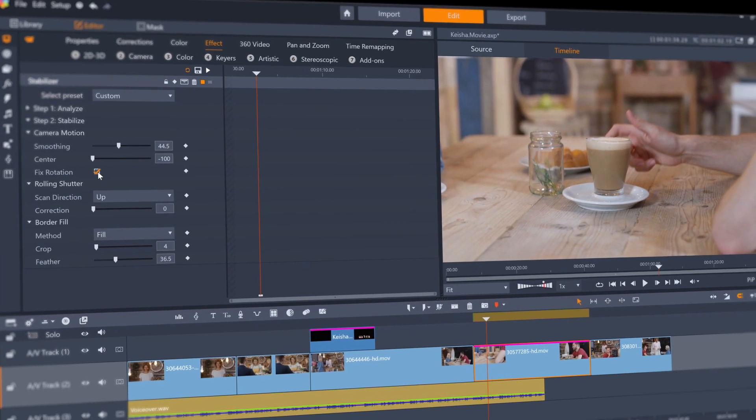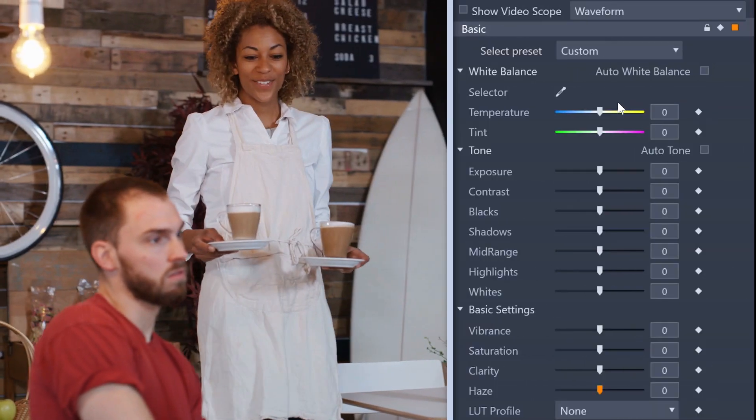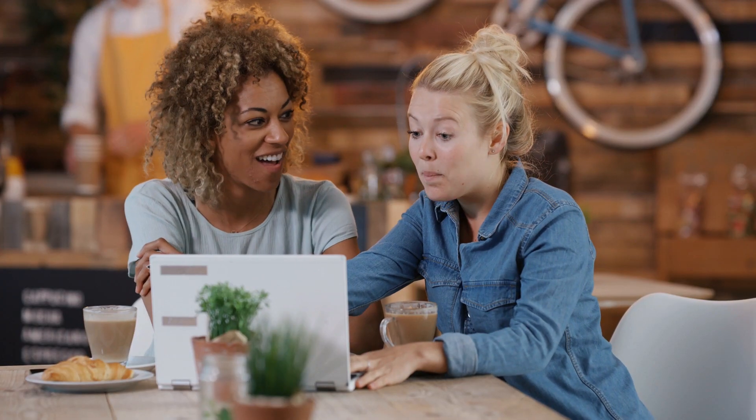I love Pinnacle. It's got loads of tools I use like Image Stabilization, which is great for less expensive handheld cameras, and easy color adjustments. Video promotions have really helped my business grow and I'm always amazed by what I can create when I edit with Pinnacle.